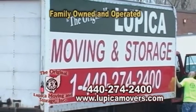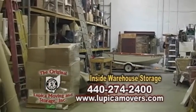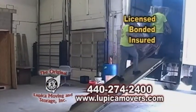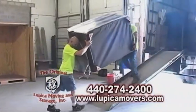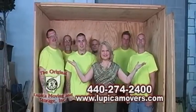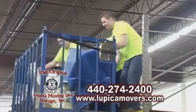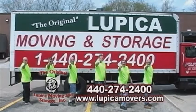The Original Lupica Moving & Storage is a family-owned and operated moving company offering inside warehouse storage and professional moving services. The Original Lupica movers are fully licensed, bonded, insured, and offer seven-day-a-week service at no extra charge. Their warehouse is a full-service bonded storage facility with carpeted floors, triple security 24 hours daily, and pest control. Contact The Original Lupica Movers today — the best move you'll ever make.